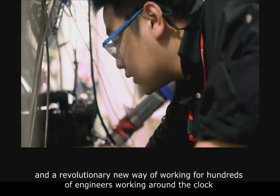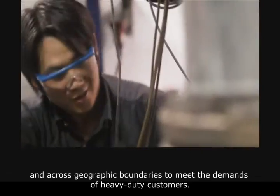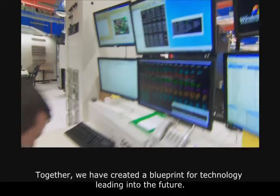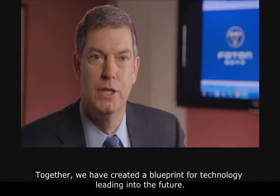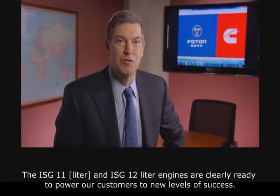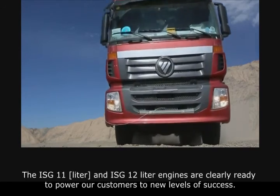And a revolutionary new way of working for hundreds of engineers working around the clock and across geographic boundaries to meet the demands of heavy-duty customers. Together, we have created a blueprint for technology leading into the future. The ISG 11 and ISG 12-liter engines are clearly ready to power our customers to new levels of success.